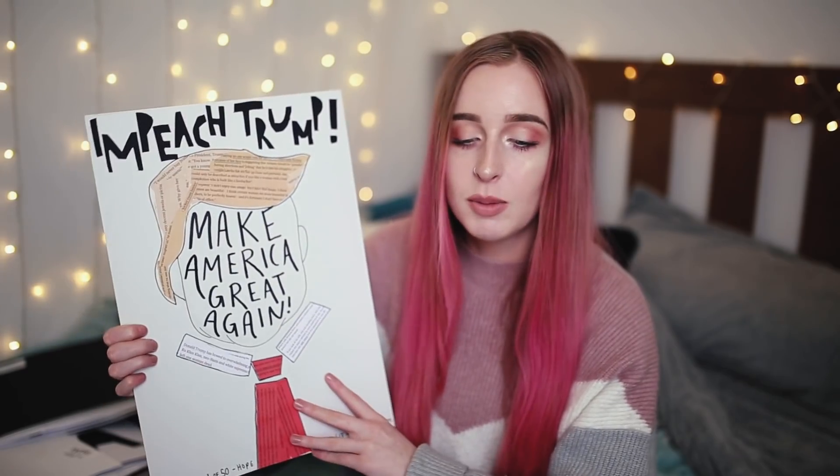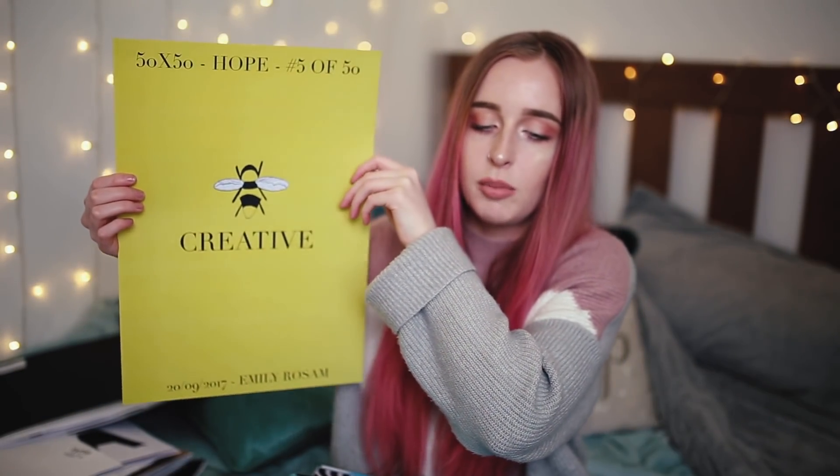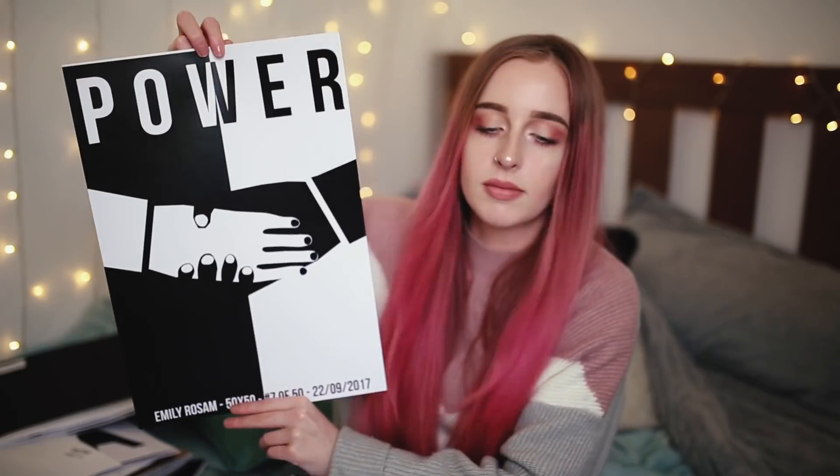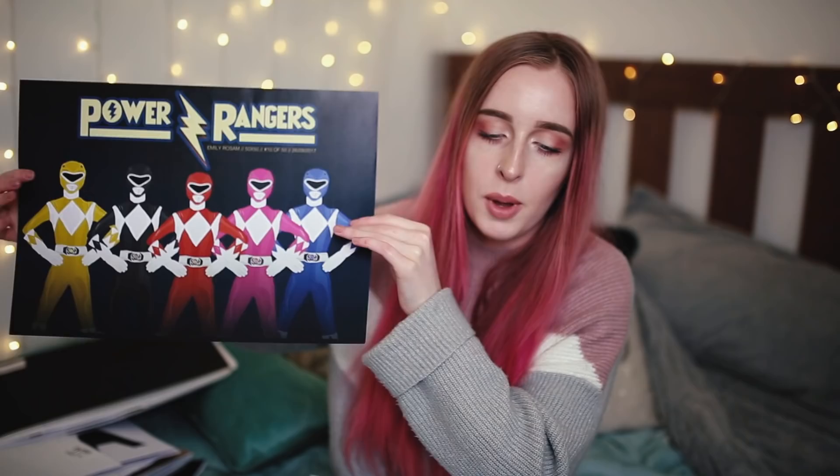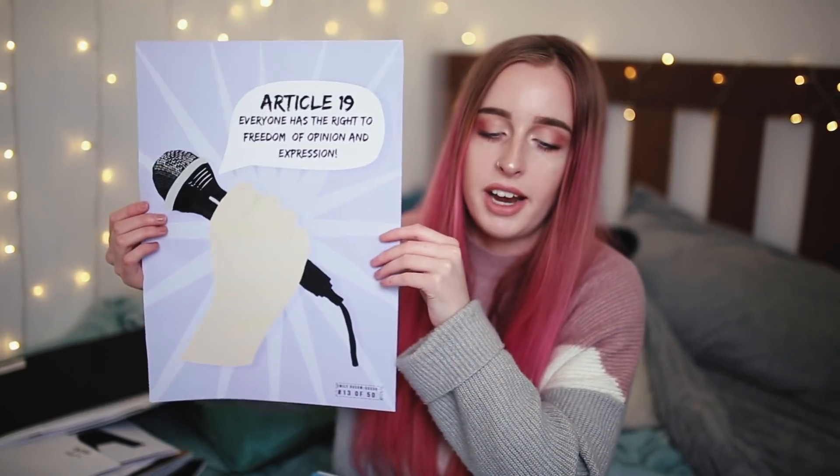Not all of these posters are good — that's what happens when you make a poster a day for 50 days. Here's number one, number two, number four, number five. I actually have this one up on my wall. My favorite is my ninth poster — it's Kanye West. There was also a declarations of human rights theme. Illustrations were the main part of my posters and I did all of them on my iPad.